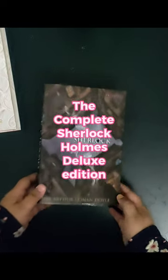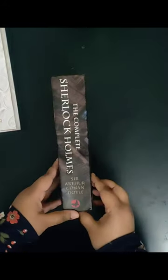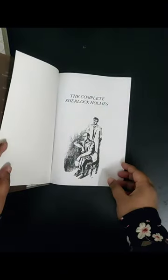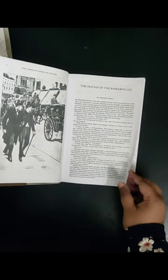Up next is the complete Sherlock Holmes deluxe edition by Sir Arthur Conan Doyle. I have several other editions of this book. This is the hardcover edition, and Sherlock Holmes is a very famous fictional detective. Sir Arthur Conan Doyle's works are very brain candy — when you read them, you cannot understand them straight away; you have to read them several times.